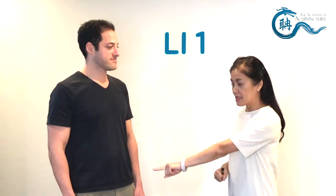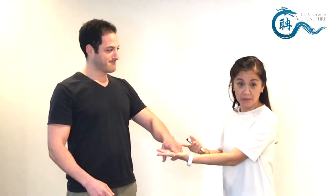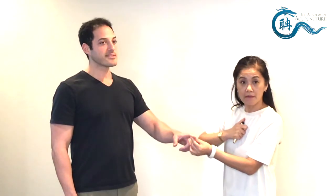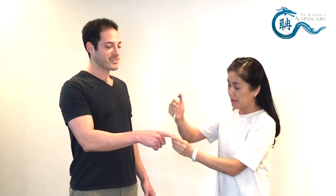I will choose large intestine one because it's the easiest one — it's the Jing Well point. So he's going to give me the left hand. I'm going to put this right here on large intestine one, and I'm just going to patchy, patchy, patchy three times.